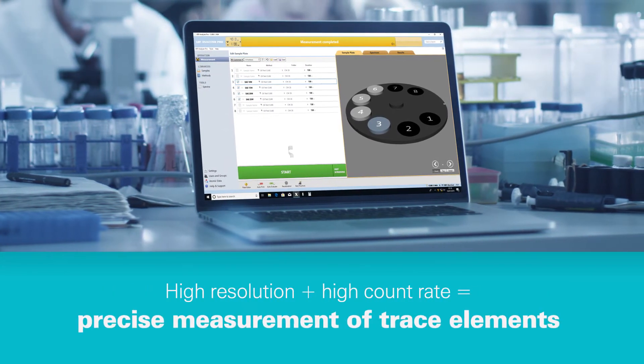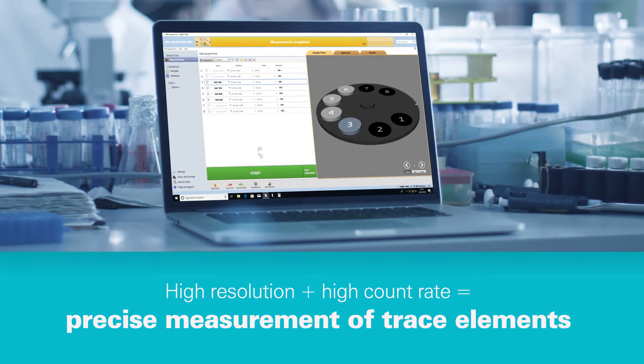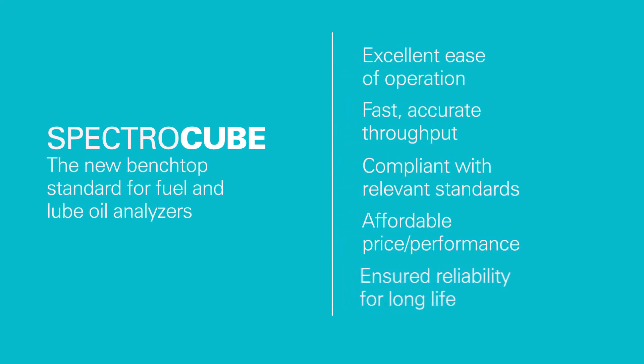SpectroCube can correctly identify and measure numerous trace elements, such as those found in many used oils. Get spectrometric results that are easy, fast, compliant, affordable, and reliable.